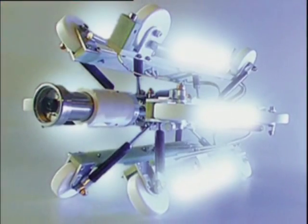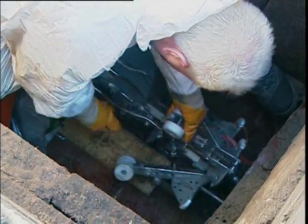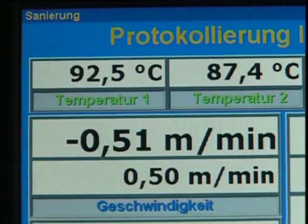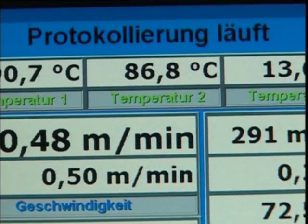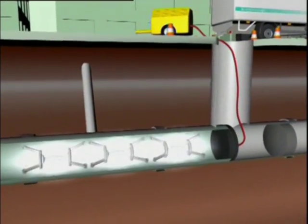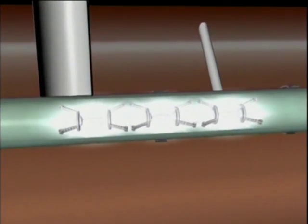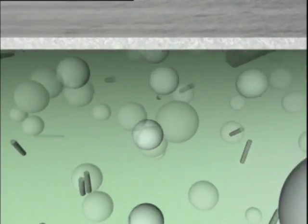In the next step, the EcoCIPP liner is cured with a mobile UV light train. The chain of lights is inserted into the positioned EcoCIPP liner and moves through the inflated liner under computer control. Both light intensity and duration of exposure are fine-tuned to the specific lining project. When exposed to UV light, the light initiators in the special resin react and trigger the polymerization process.